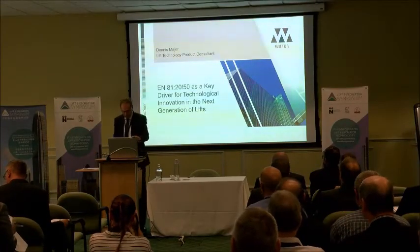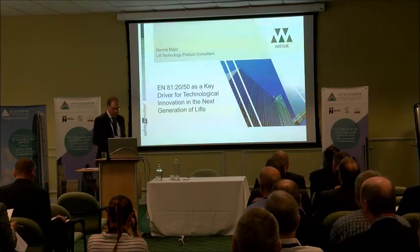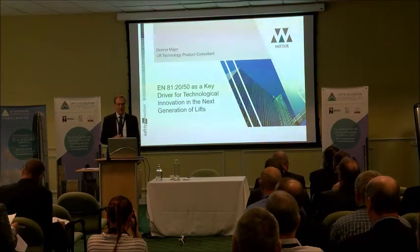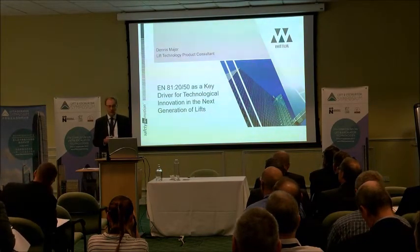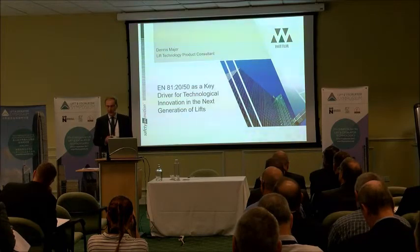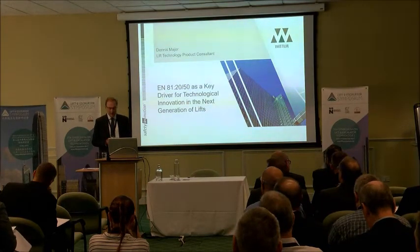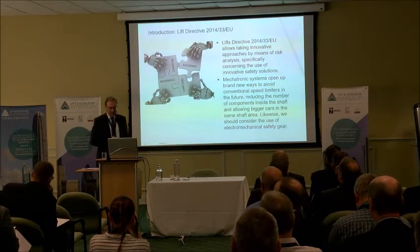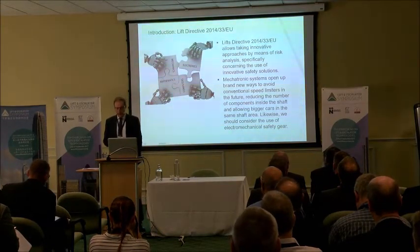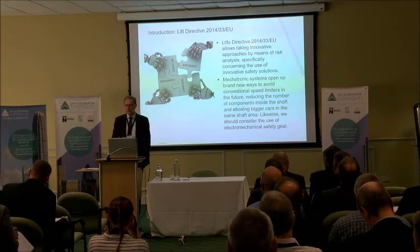Good morning. What I'd like to discuss is the opportunities and changes in the standards that give lift designers and manufacturers the chance to come up with fundamental changes to lifts. They've been the same way for decades. The lift directive gives us the opportunity to do this and to come up with innovative safety systems.